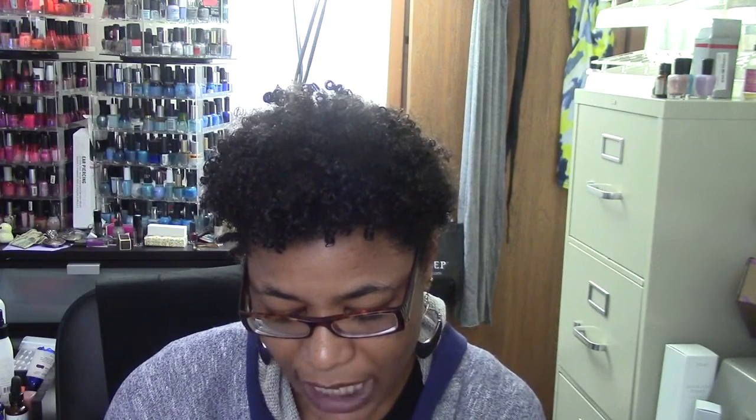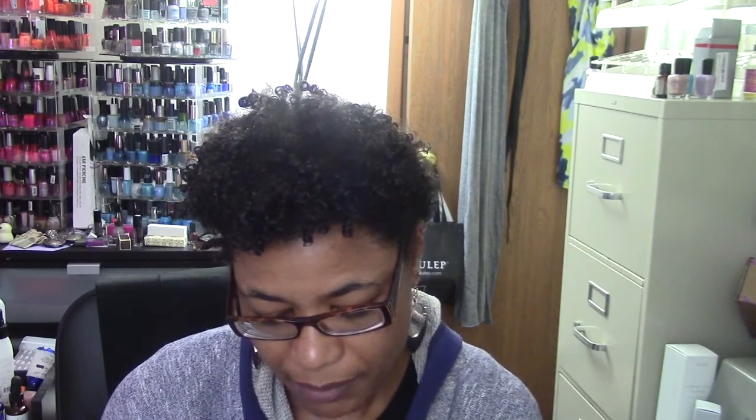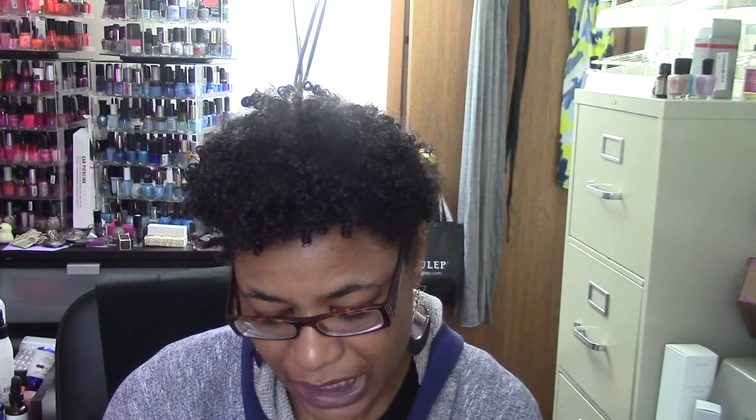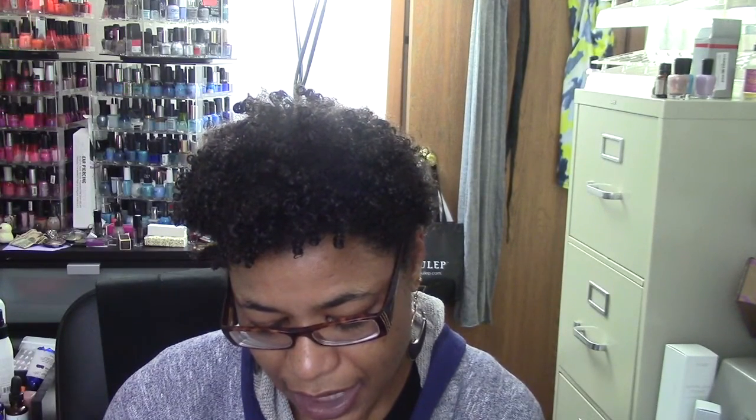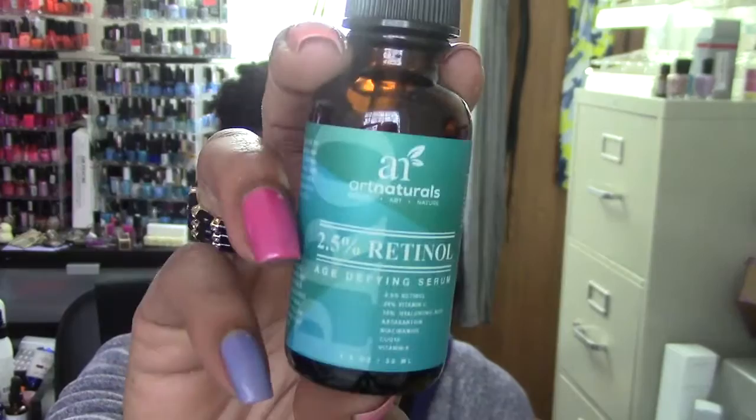One thing about the shower speaker: the volume control is through your phone, there's no volume control on the unit itself. On iPhone the music volume isn't that loud, but on Android it gets really nicely loud. This is a 2.5% retinol serum by Art Naturals — it has retinol, vitamin C, hyaluronic acid, niacinamide, vitamin A, and CoQ10. Again, the serums come in a small one-ounce bottle, but you only need a portion of what gets into the dropper to cover your face.